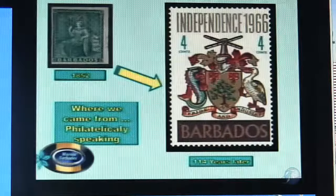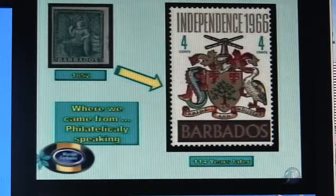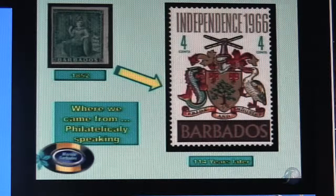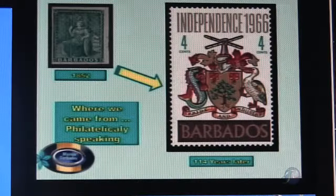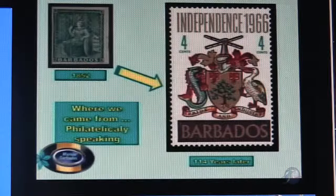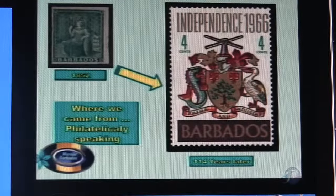We're going to first have a look at the overview — but let's do a little history first. On screen we have probably the very first stamp that was ever created for Barbados back in 1852. If you look at it closely, you'll see there's no value on it. The value was indicated by the colour of the stamp, and that was a one penny stamp. It didn't have any perforation — they were printed in sheets and cut up at the post office. Then we moved 114 years on to our independent stamp.